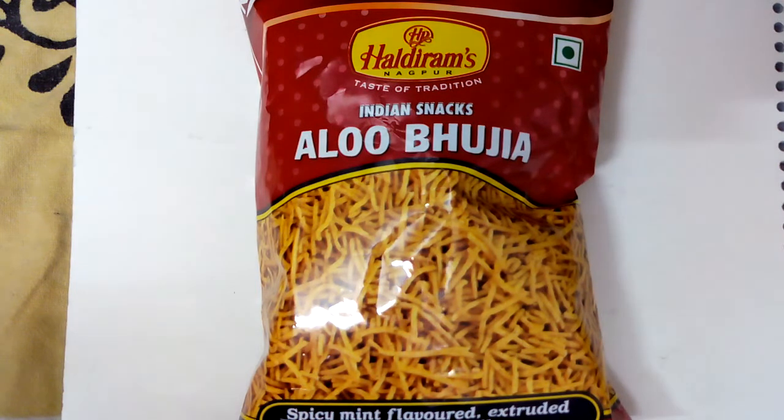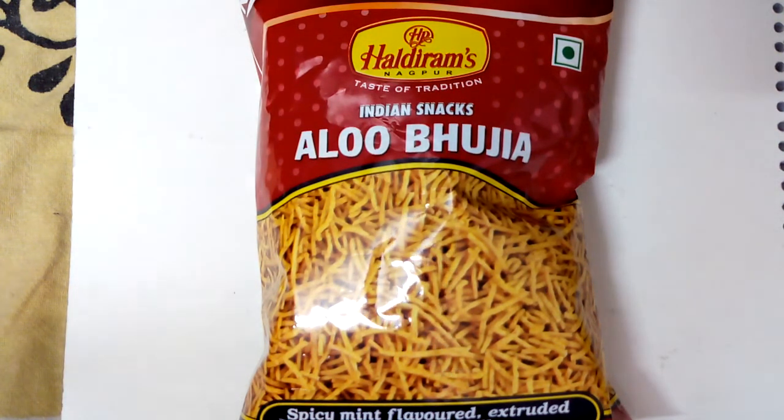This is a pretty famous product. I usually like to have it with curd because the combination of potato and curd is awesome. I generally have half a liter of curd along with two packets — that's 120 grams — and it's a fulfilling breakfast on weekends.